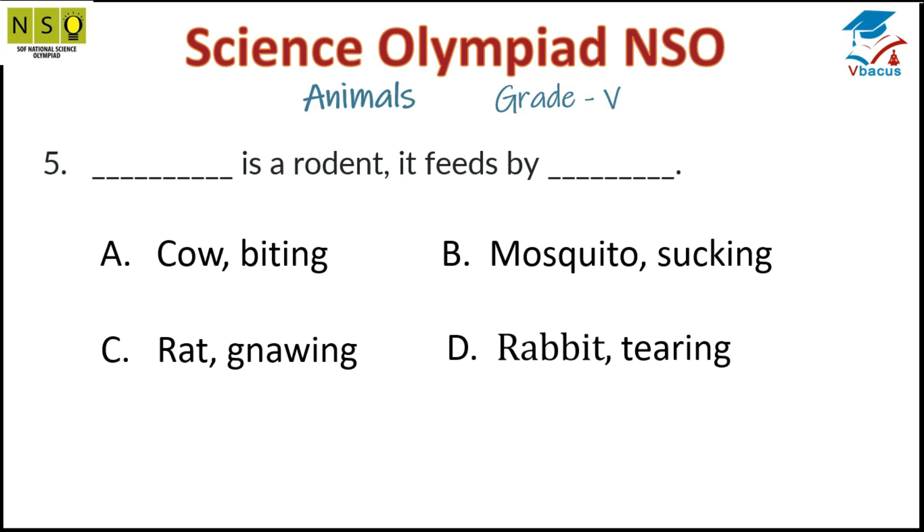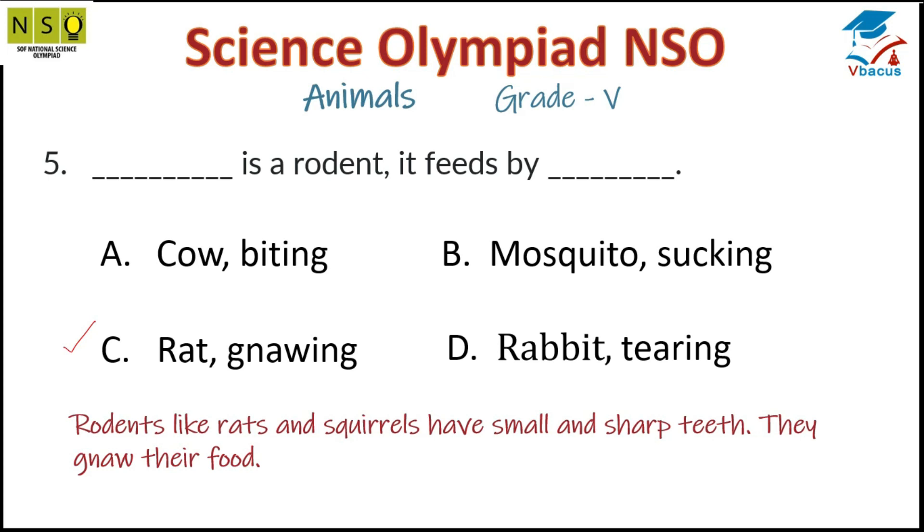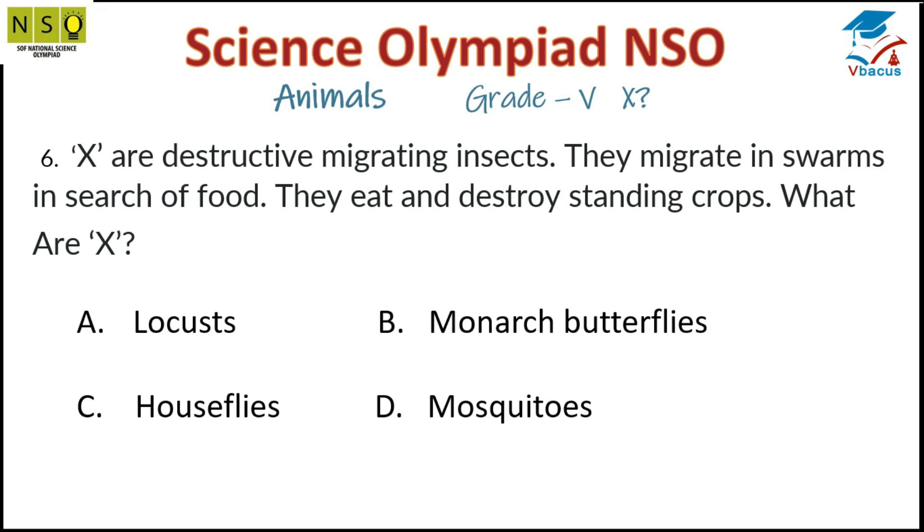Question 5: Dash is a rodent. It feeds by — option C is correct — rat. Rodents like rats and squirrels have small and sharp teeth; they gnaw their food.